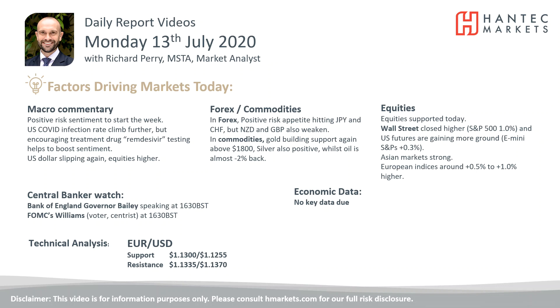Welcome back to my daily report market analysis videos with me, Richard Pernamarker, Anistat Hantech, on Monday 13th of July.